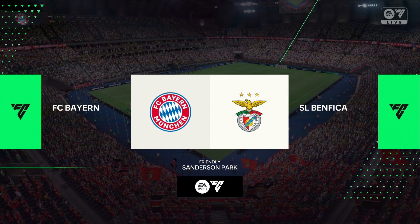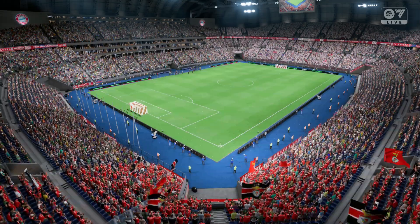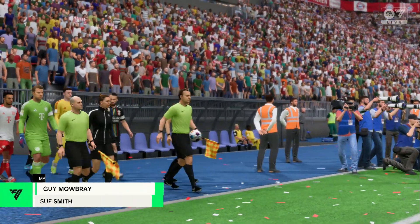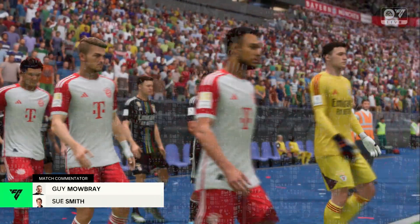Welcome to Munich, one of the real strongholds of European football. I'm Guy Mowbray and Sue Smith is alongside me for commentary. And we should have a cracking contest here. It's Bayern Munich and they play Benfica.